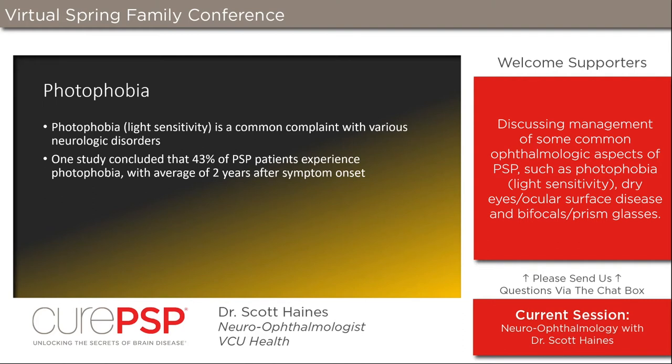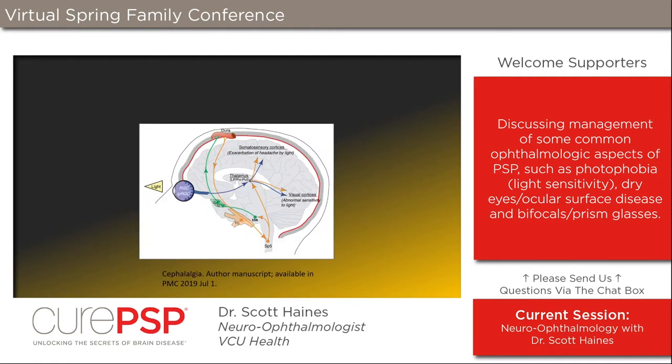Patients with PSP who have dryness and blepharospasm often describe increased sensitivity to light — photophobia. This is common in many neurologic disorders; there's been extensive research on photophobia in conditions like migraine. In one survey study, 43% of PSP patients self-described as having photophobia, with onset on average within the first two years of symptom onset. Researchers have worked out some of the pathways explaining why this occurs.